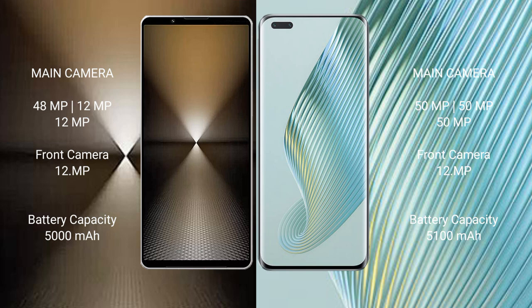Sony Xperia 1 Mark 6 has a 5000mAh battery with 30-watt fast charging support. Honor Magic 5 Pro has a 5100mAh battery with 66-watt fast charging support.